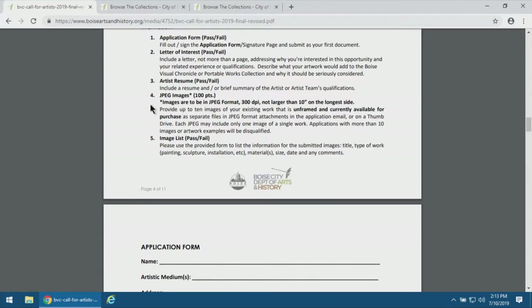For the images — as you can see, images of the work will garner the highest value in points: 100 points total for the portfolio of images submitted. You have the opportunity to submit up to 10 images. However, if you don't have 10 available works, that's fine. Oftentimes we see a really strong body of maybe six works, and the artist throws in four additional works that aren't as strong, which makes it difficult for the panel. For this opportunity we're looking just for unframed, available works.